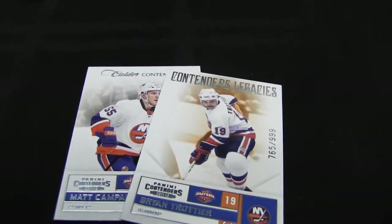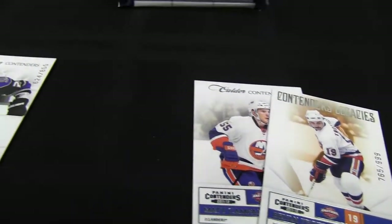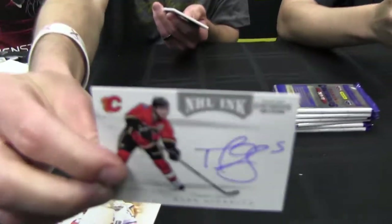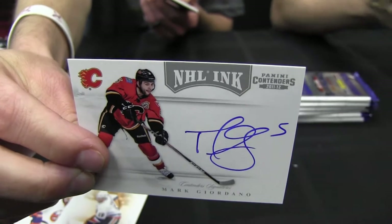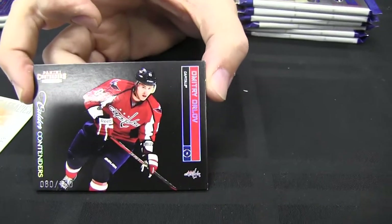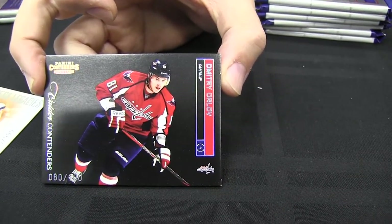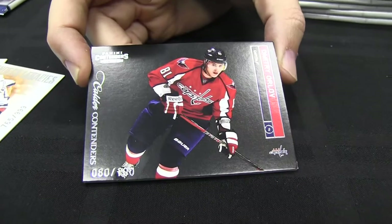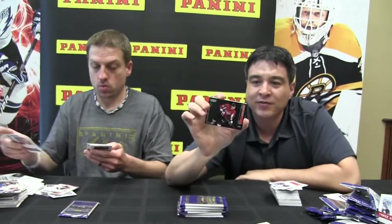There are two subsets in the set this year — we have the Legendary Contenders, the Cup Contenders, and then we also have the called-up Contenders version. We didn't pull the Cup Contenders yet — should be numbered to 999 also. This ships this week, live tomorrow. We have a non-patch, non-autographed parallel. We wanted to make sure that all the rookies had a parallel in the set, not just the guys who had autographs. So we have this black thick card also numbered to 100, just like the rookie auto patches — and this one is of Dmitri Orlov.